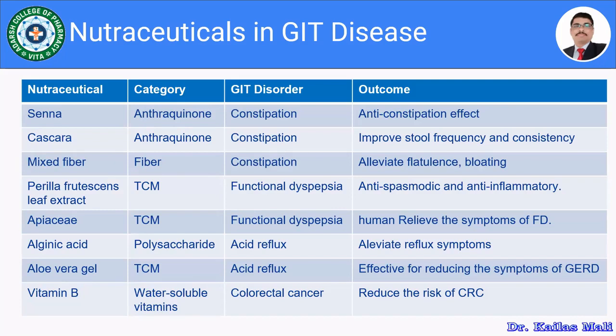Senna leaves comprise anthraquinone glycosides and are used for constipation, providing an anti-constipation effect. Cascara also comprises anthraquinones and is used for constipation; it improves stool frequency and consistency.